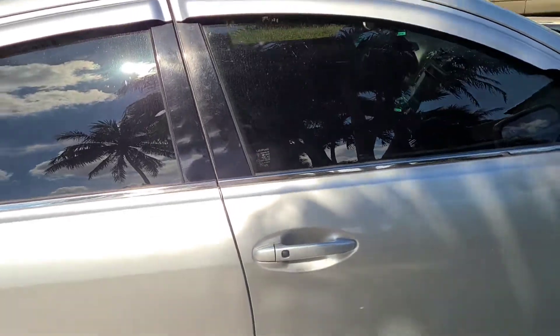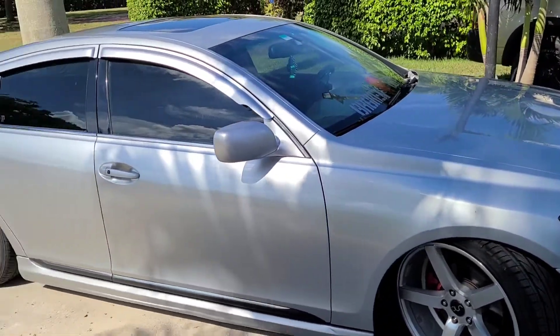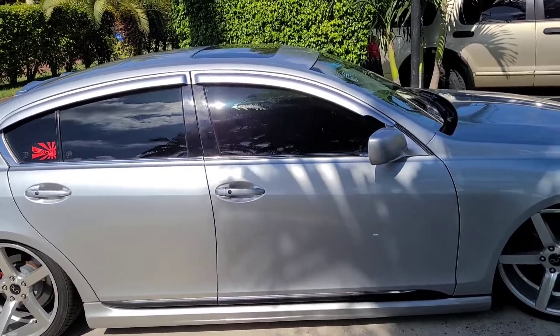Lexuses usually have pretty good build quality in their interior, I really can't complain. It is very comfortable — I believe I drove for like two hours and my ass did not hurt.